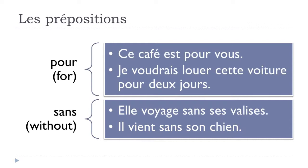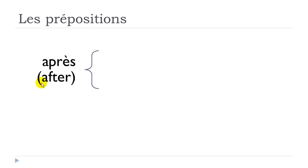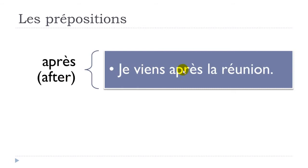'Après' — you can translate it as 'after'. Example: 'je viens après la réunion' — venir is to come, je viens, I come, après, after, la réunion, the meeting. Je viens après la réunion.